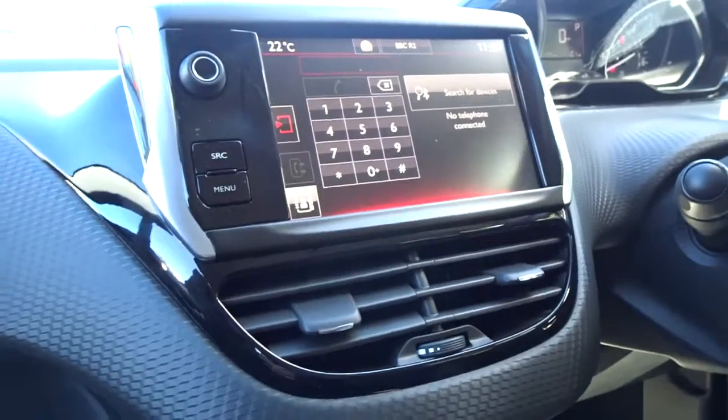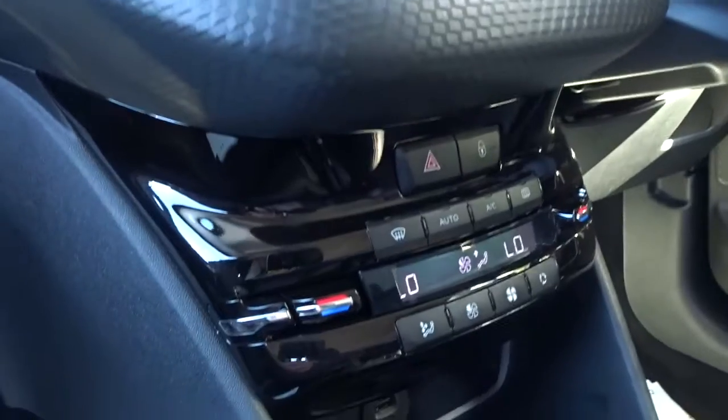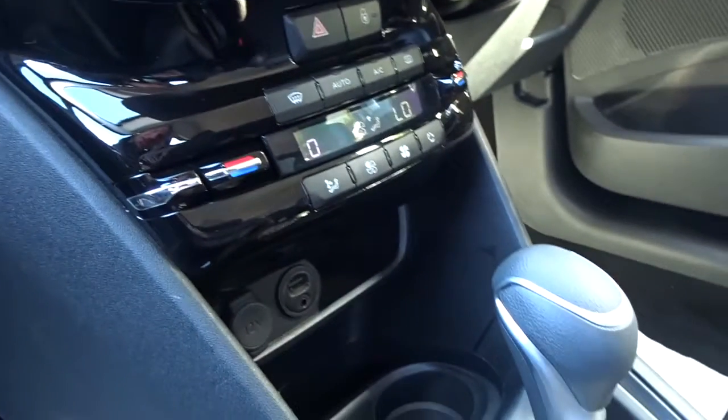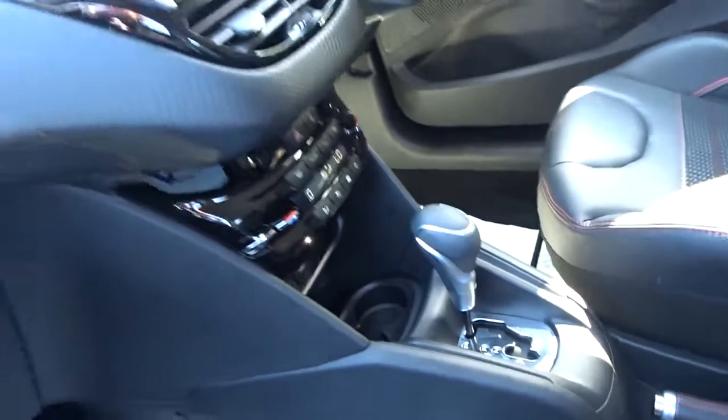In-car entertainment is supplied by a touchscreen DAB radio with Bluetooth for device connectivity, as well as both USB and auxiliary device connection. There's air conditioning with dual-zone climate control and very smooth automatic transmission.